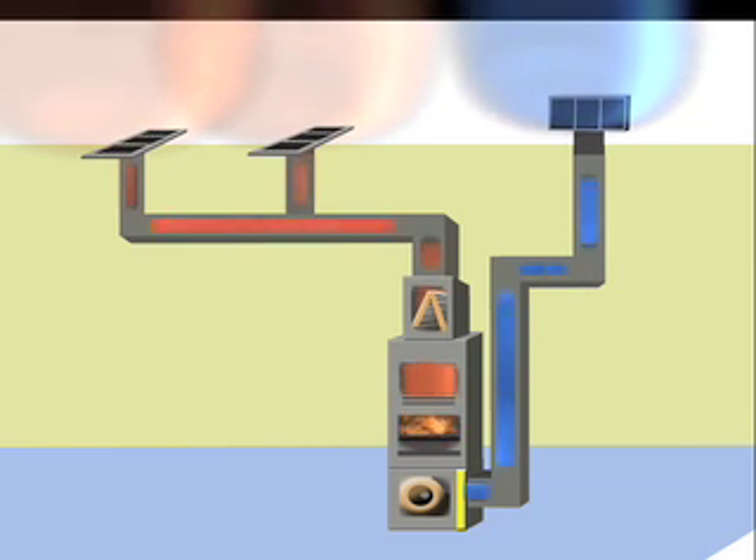Some of the components in the furnace are used only during heating, others only during cooling, and still others operate all the time. Although the air is filtered, the fact is filters cannot remove all of the contaminants from the air. The system will get dirty through normal use.